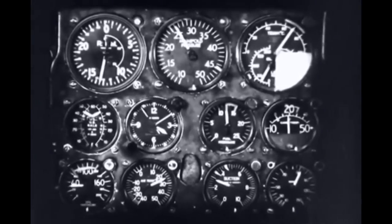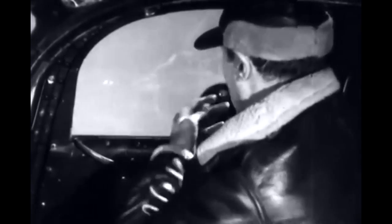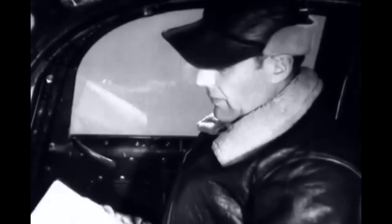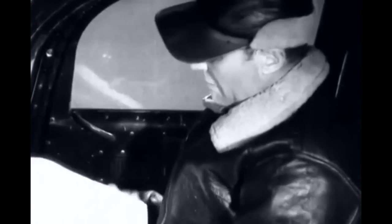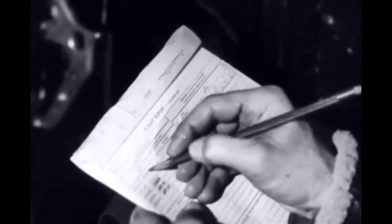When you're certain that each instrument will operate correctly and dependably, then you're ready to reach for that flight report and sign your name to guarantee that the instruments are okay.